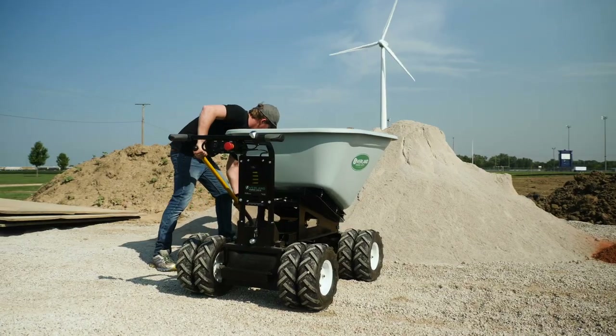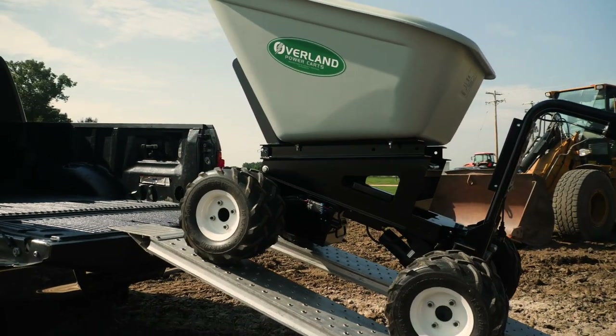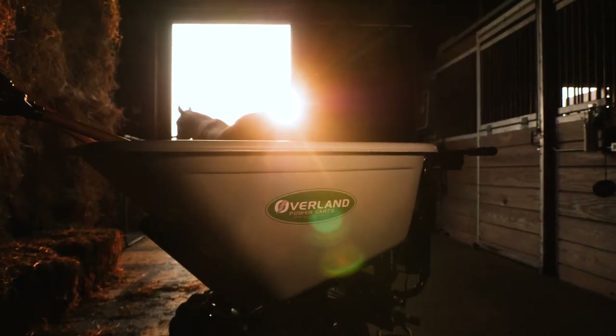Everything at Overland is electric DC powered, and so we're on the cutting edge of that technology. That's sold to the construction industry, the rental industry — they work in buildings, outside buildings. We're doing a lot in the horse and farm industry, and the landscaping industry.